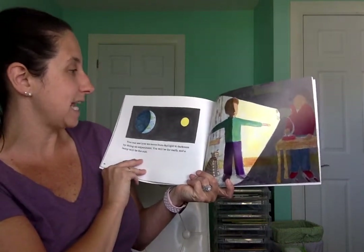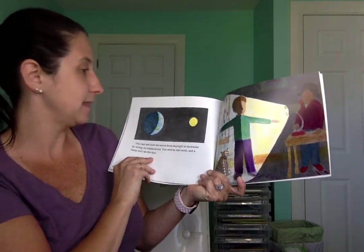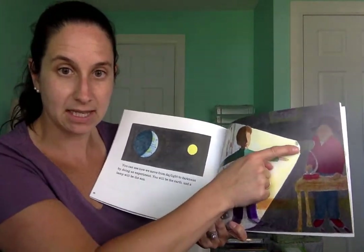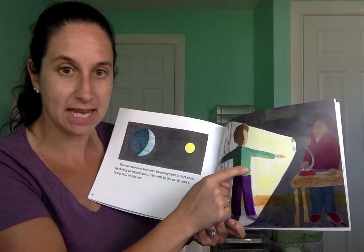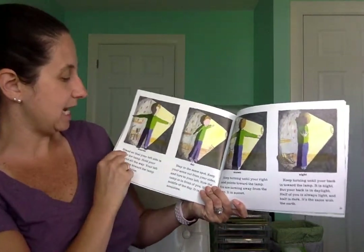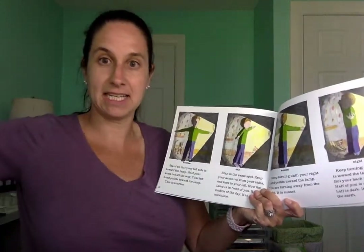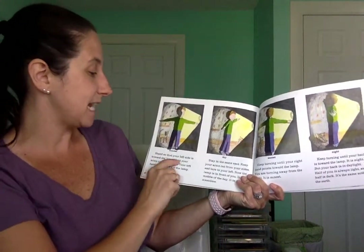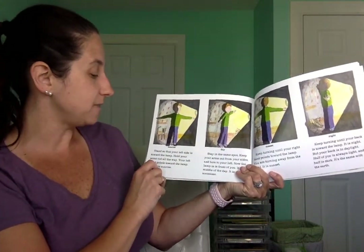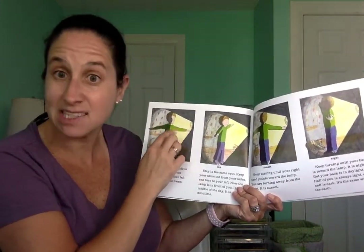You can see how we move from daylight to darkness by doing an experiment. You will be the Earth, and the lamp will be the sun — you could even try this at home. Here's a lamp shining on a child. Stand so that your left side is toward the lamp and hold your arms out. Your left hand points toward the lamp. That is sunrise — see where the pretend sunlight is on his body?